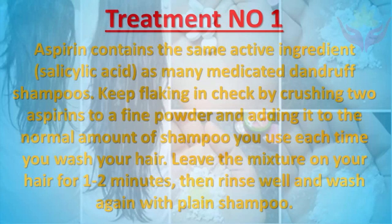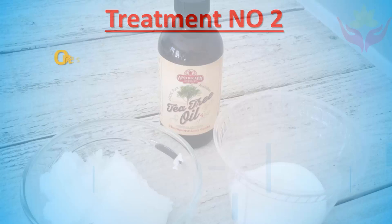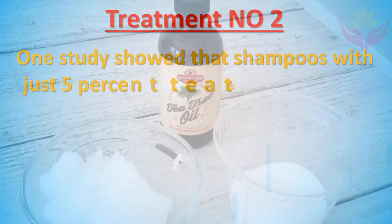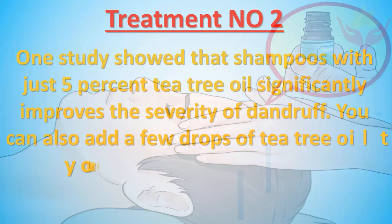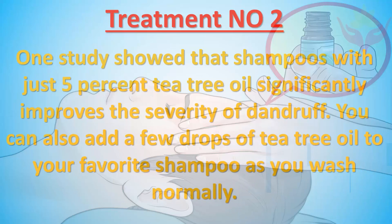Treatment number two: One study showed that shampoos with just five percent tea tree oil significantly improve the severity of dandruff. You can also add a few drops of tea tree oil to your favorite shampoo as you wash normally.